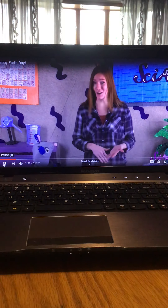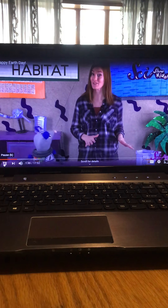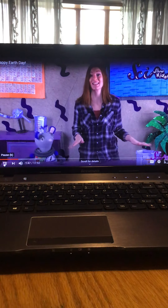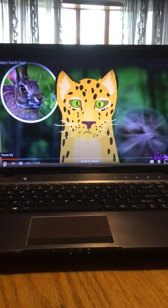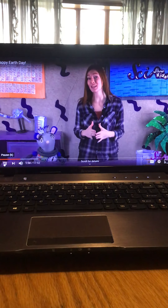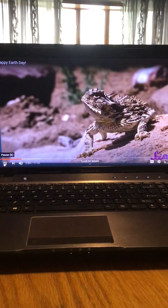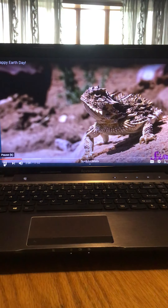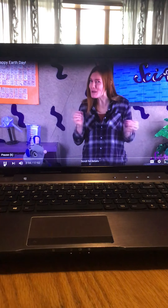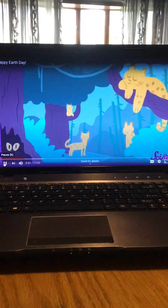The most common cause of animals becoming endangered is when they lose too much of their habitat. An animal's habitat is the place where it lives — its home — where it can get everything it needs to stay alive: enough food to eat, clean water to drink, air to breathe, space to move around, and shelter. Mother animals also need a safe place to lay their eggs or raise their babies. All habitats have one thing in common: they can only support so many animals.